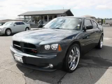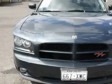This is a 2007 Dodge Charger. It has a 5.7-liter 8-cylinder engine and an automatic transmission.